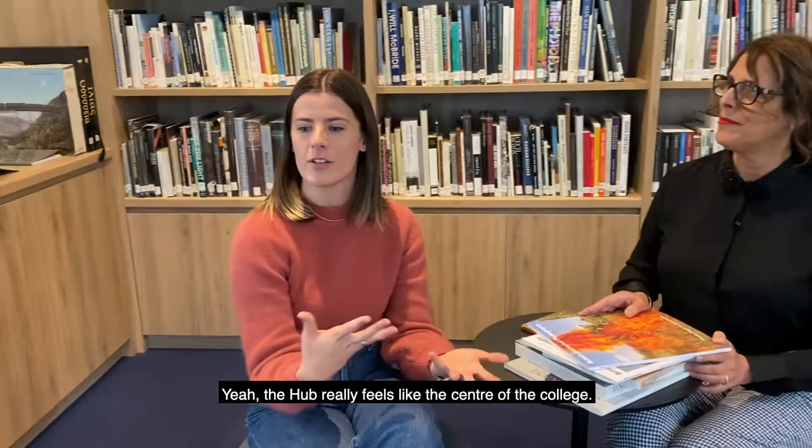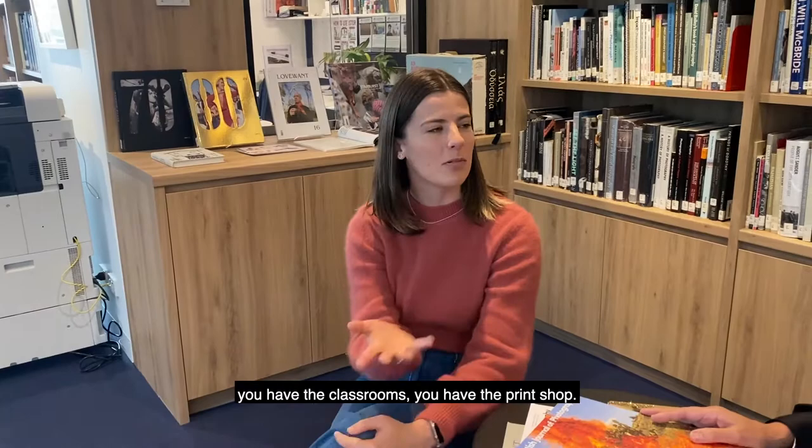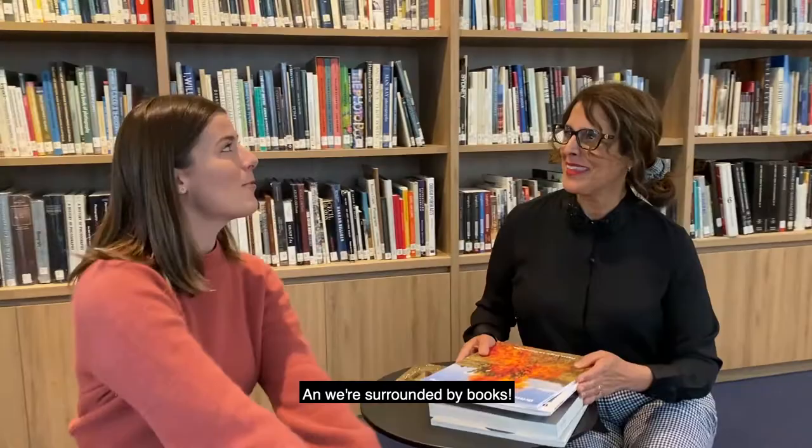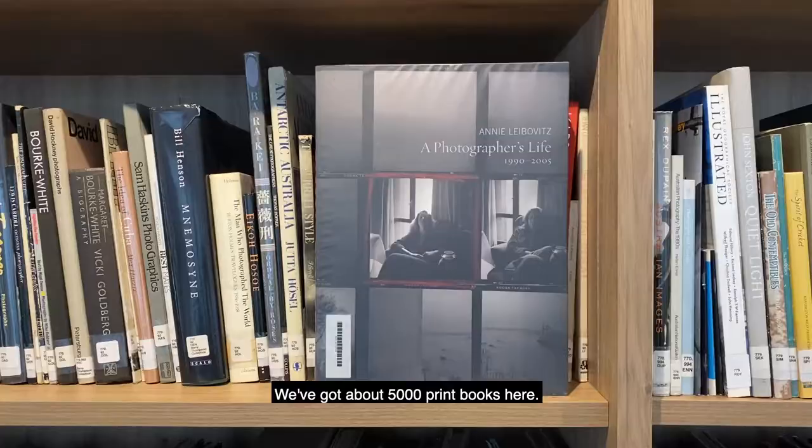The hub really feels like the centre of the college. Just sitting here, you have reception, you have the classrooms, you have the print shop. It's really immersive, the space. That's right. And we're surrounded by books — can you tell me a little bit about them?